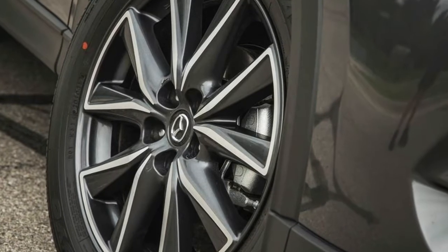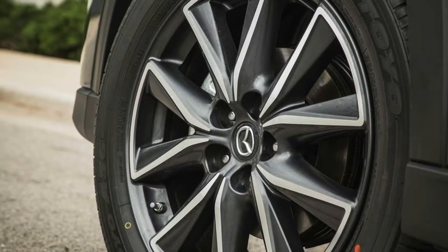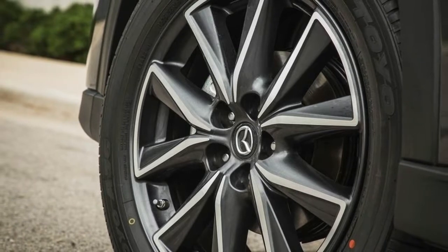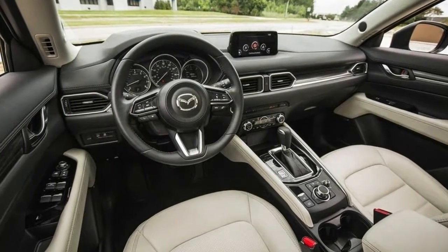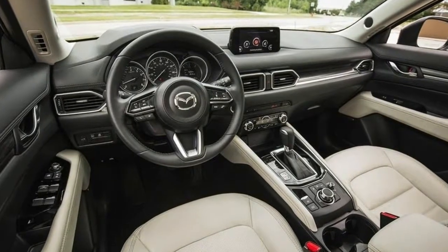In exchange for these added features, Mazda has raised the starting price. The 2018 Mazda CX-5 Sport starts at $25,125, up from $24,985.